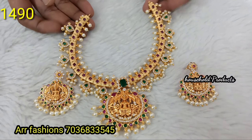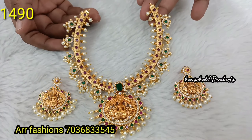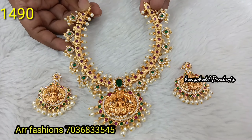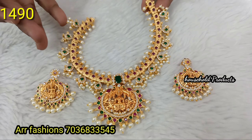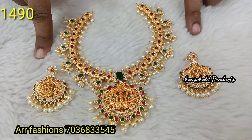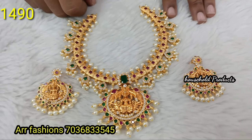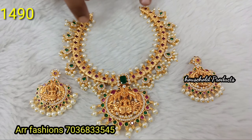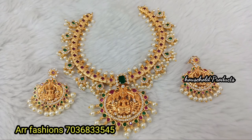Next, premium quality matte finishing with god motives design. Complete uncut flowers with mango design — full carved pendant. Big size earrings, mid length with complete back chain. Just 1390.